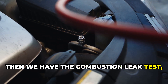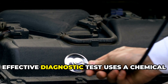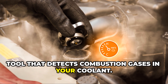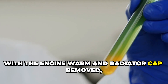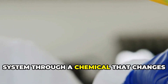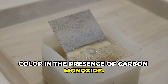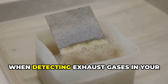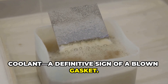Be extremely careful with this test, as coolant may shoot out if the head gasket is blown. Then we have the combustion leak test, also called the block test. The most effective diagnostic test uses a chemical tool that detects combustion gases in your coolant. With the engine warm and radiator cap removed, the tool draws fumes from the cooling system through a chemical that changes color in the presence of carbon monoxide. The chemical starts blue but turns yellow when detecting exhaust gases in your coolant — a definitive sign of a blown gasket.